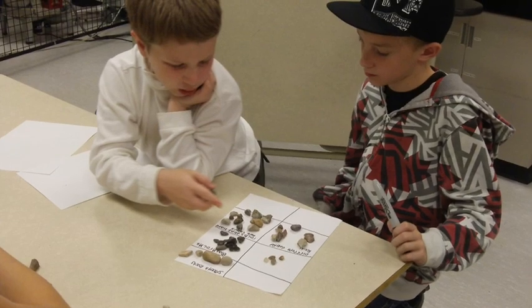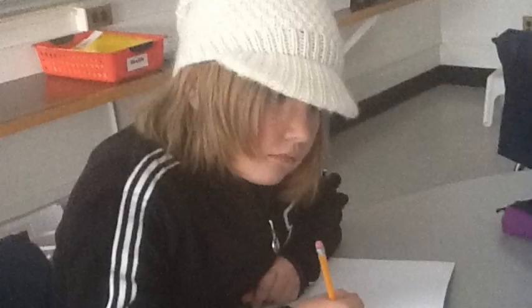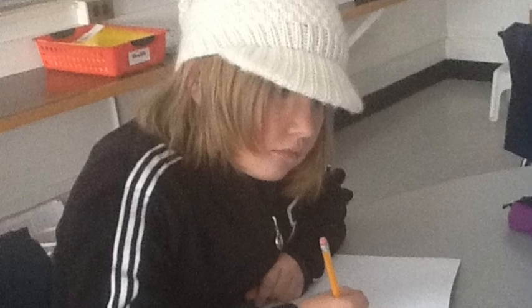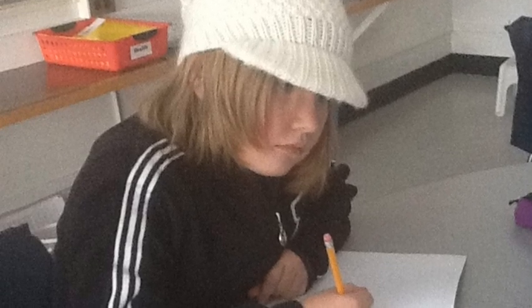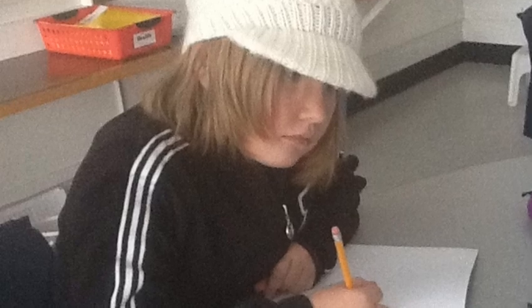We have to reflect when we're moving on. We have to think in our head, and we also have to write our thinking in our inquiry journals. This helps us think about what we learned and what we need to do next.